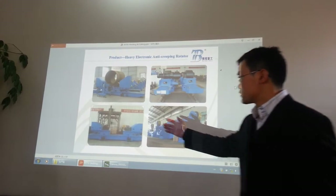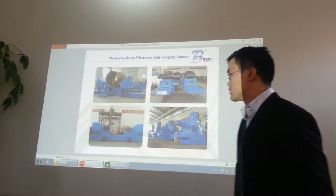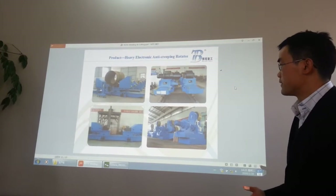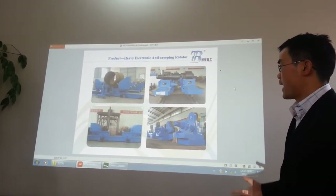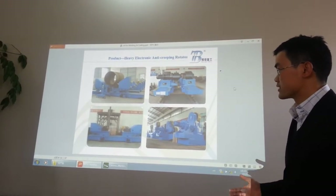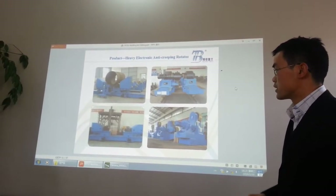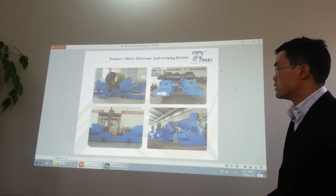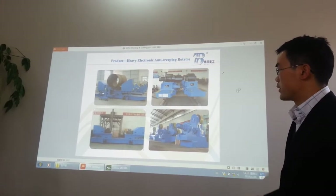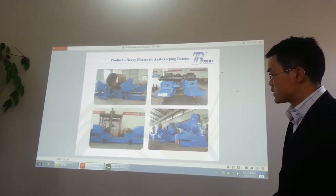On the left side you can see this little car. This one is for the anti-creeping rotator. It can detect creeping on the pipe or boiler. This car will send the signal to the computer, and the computer will send the correct position to the welding rotator.